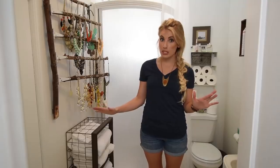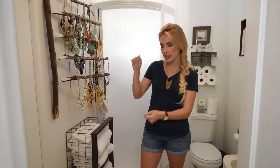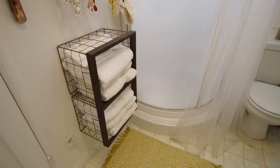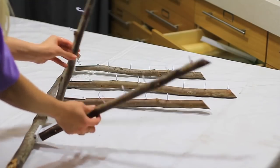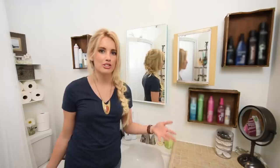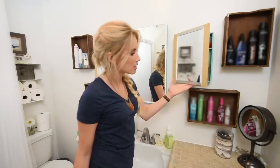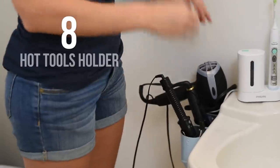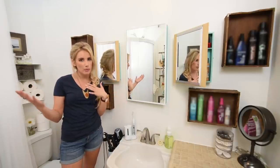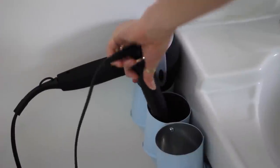Leading me to number seven — the bathroom. The first DIY I did was with these inexpensive baskets: you turn them on their side and stick them on the wall for perfect towel storage. I also made a really cool DIY using branches where I can store all my necklaces right on the wall. I have a lot of products, so I maximized space by making these cute little DIY cupboards with mirrors on the front — great function at a great cost. Number eight — the godsend: a DIY contraption that keeps my curling iron and hot tools off the countertop and away from burning my hands.